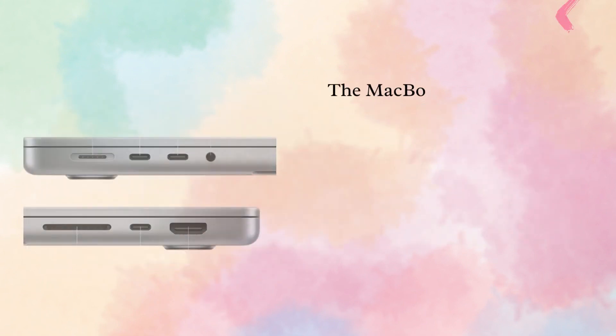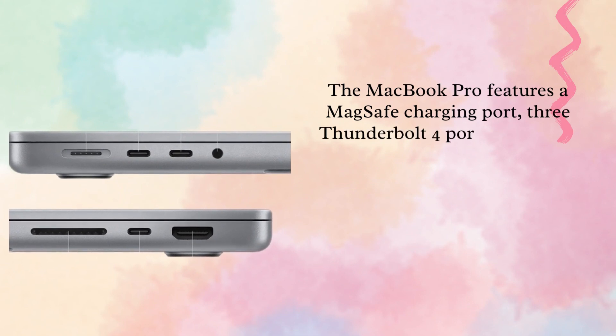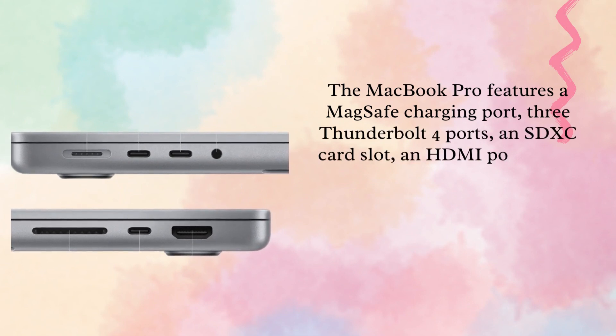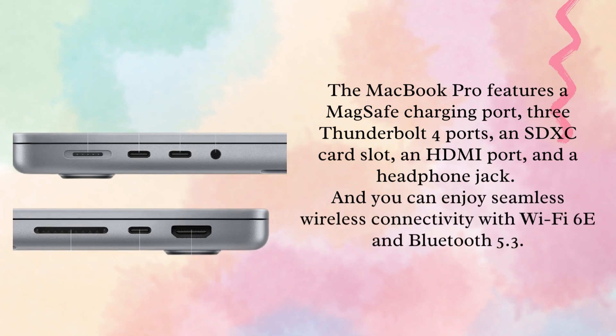The MacBook Pro features a MagSafe charging port, 3 Thunderbolt 4 ports, an SDXC card slot, an HDMI port, and a headphone jack. You can also enjoy seamless wireless connectivity with Wi-Fi 6E and Bluetooth 5.3.